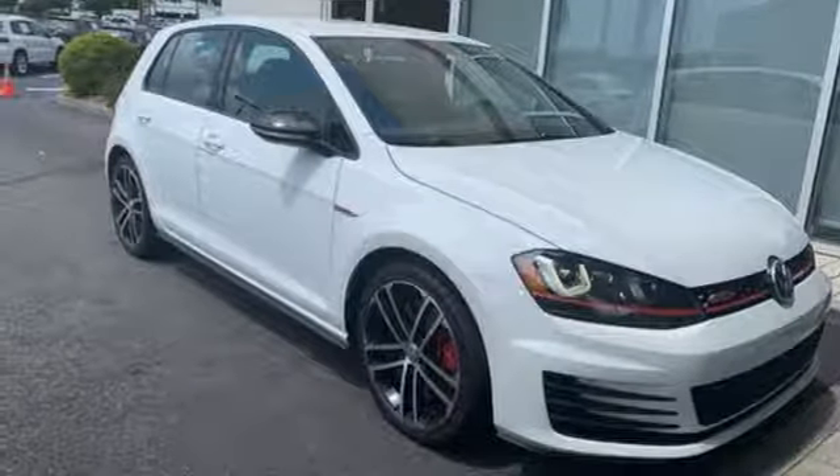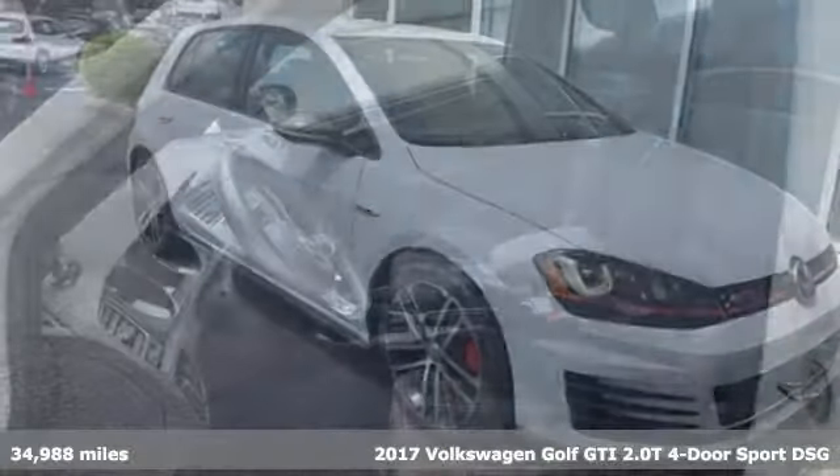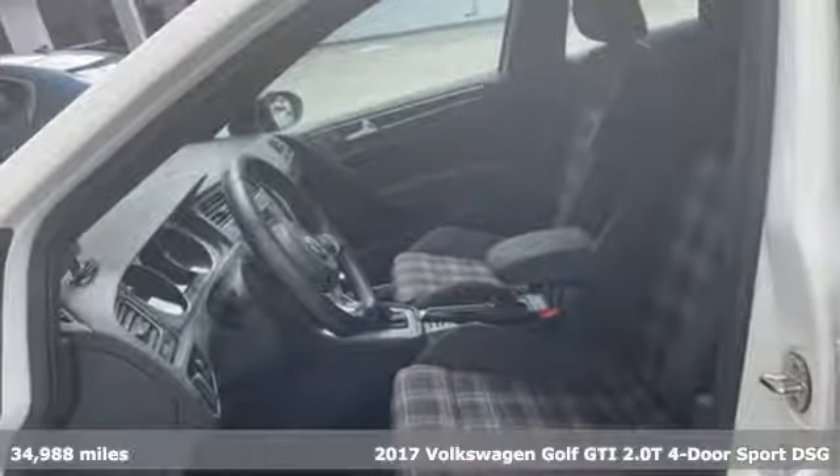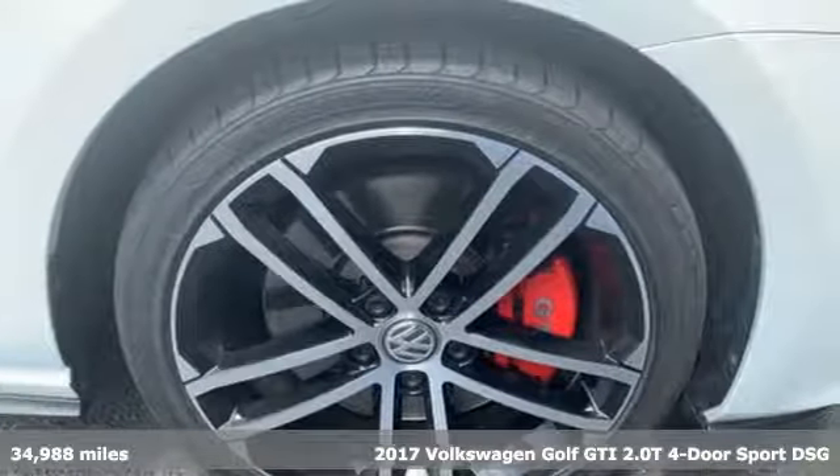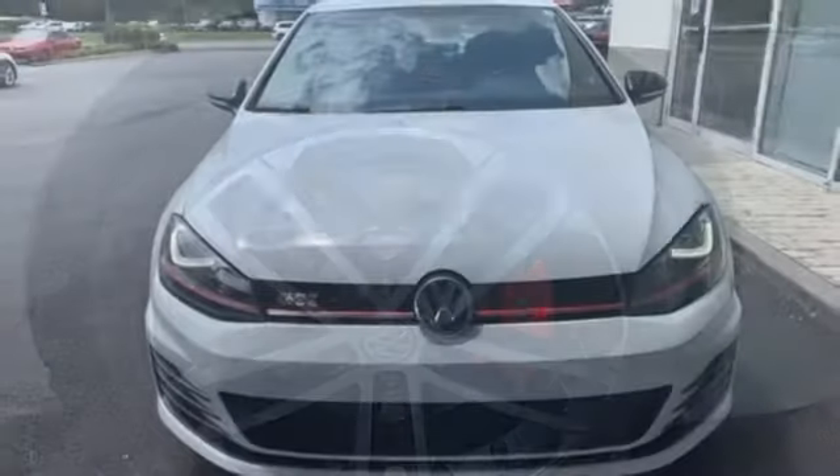Here's a 2017 Volkswagen Golf GTI. Volkswagen — performance you'd expect with the precision of German engineering. It's equipped for all your driving needs and wants.